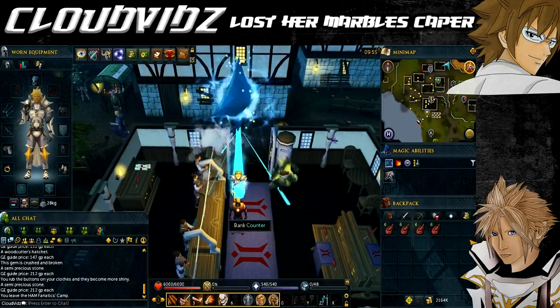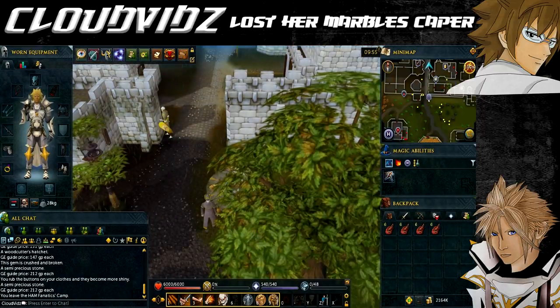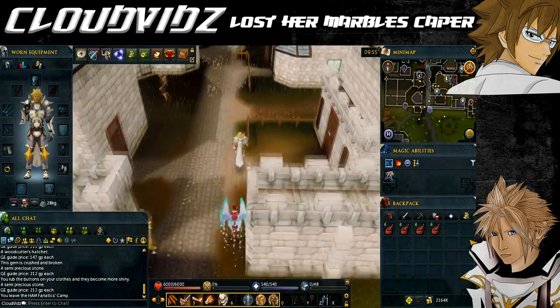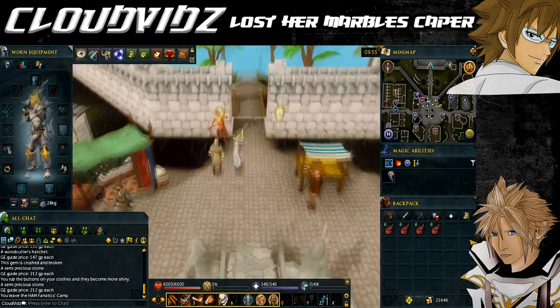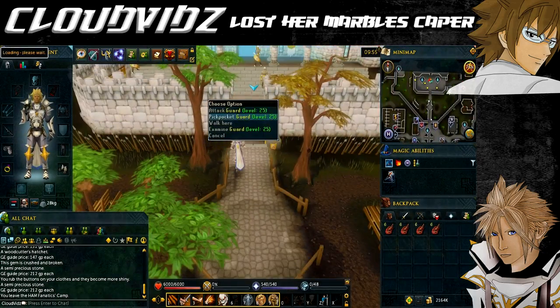Once that's done, head to Varrock. Teleport to the Varrock lodestone via the lodestone network, then keep heading north until you reach Varrock Castle. In the courtyard you'll see a load of guards — keep pickpocketing them until you obtain six flame fragments.